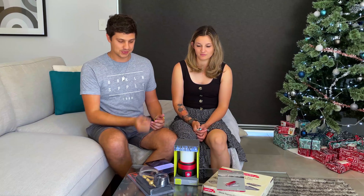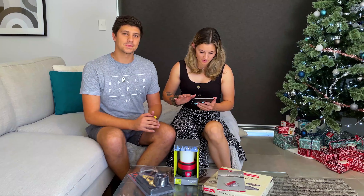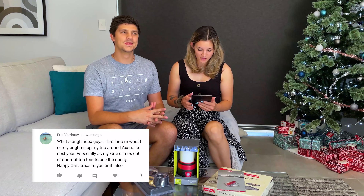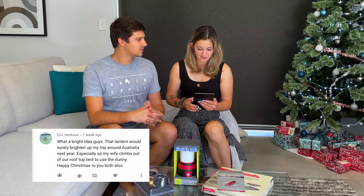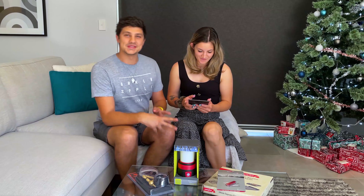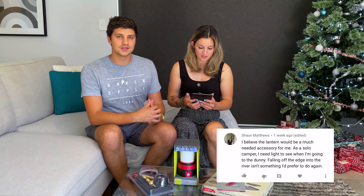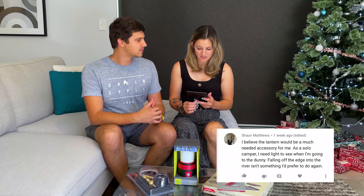Let's pick a winner for our USB rechargeable lantern. I've got two favorites saved. The first is from Eric Verdell — I can't say your last name, sorry. He wrote: 'What a bright idea guys! That lantern would surely brighten up my trip around Australia next year, especially as my wife climbs out of our rooftop tent to use the dunny. Happy Christmas to you both.' The second entry is from Sean Matthews: 'I believe the lantern would be a much-needed accessory for me as a solo camper. I need light to see when I'm going to the dunny — falling off the edge into the river isn't something I'd prefer to do again.'